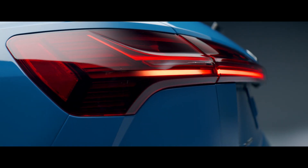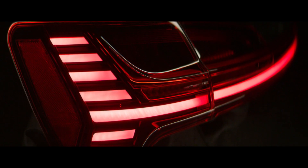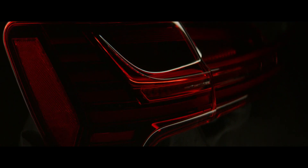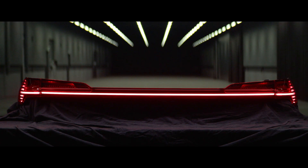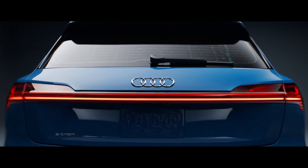The rear lamps of the Audi e-tron are also very special because it's the first time where we have this e-tron signature combined with more than 100 LEDs inside to get this continuous tail light, which is completely animated and very precise.